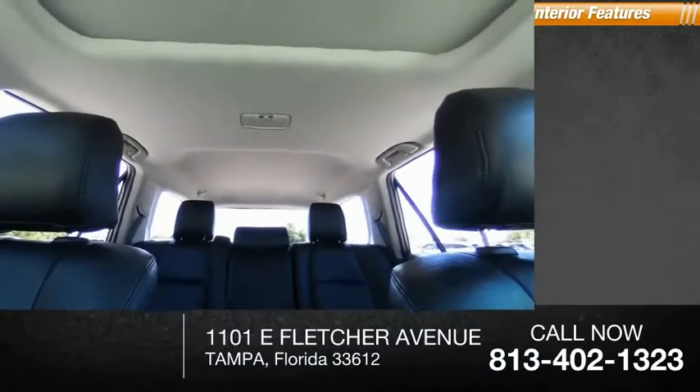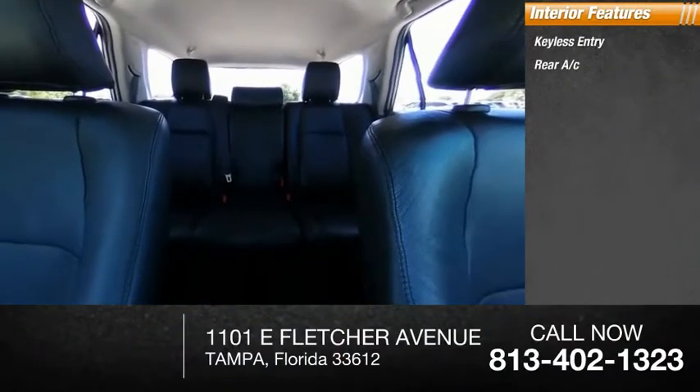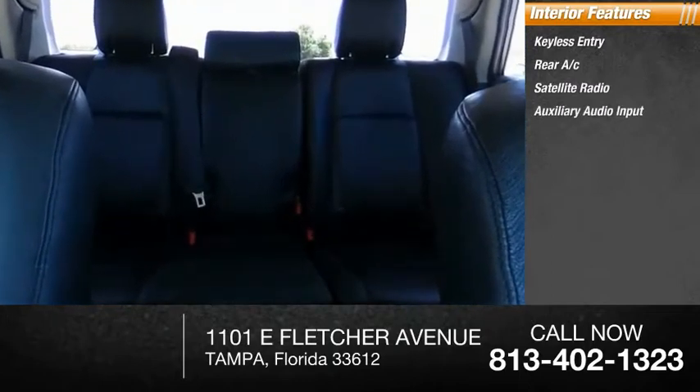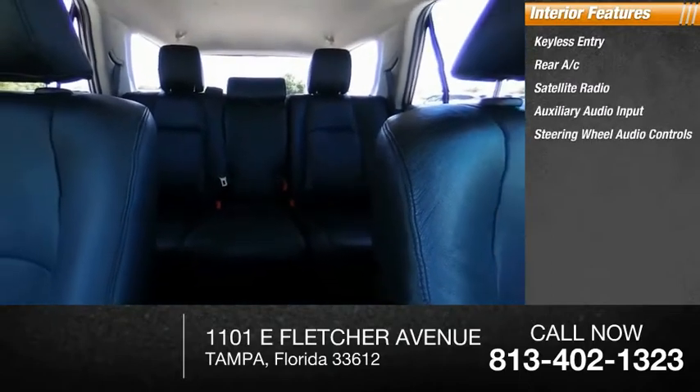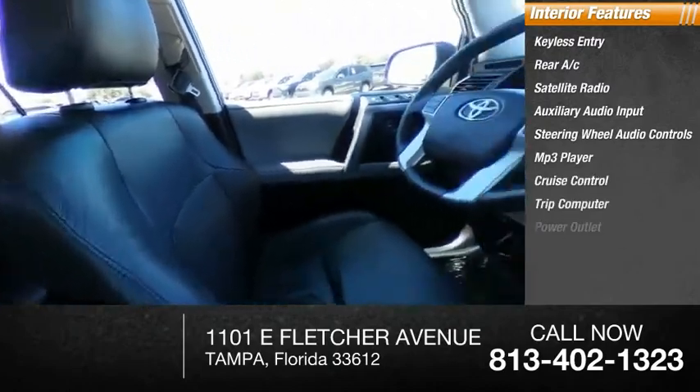Inside you'll find keyless entry, rear AC, satellite radio, auxiliary audio input, steering wheel audio controls, MP3 player, cruise control, trip computer, power outlet, and child safety locks.